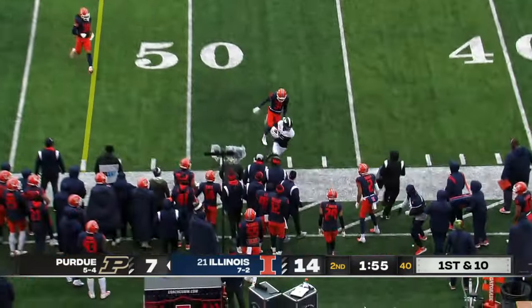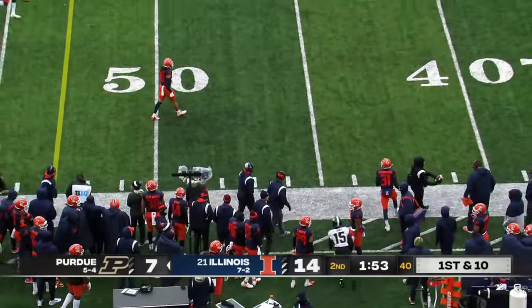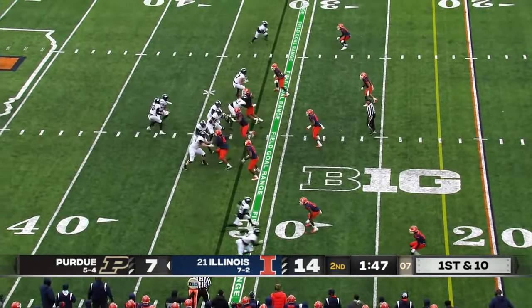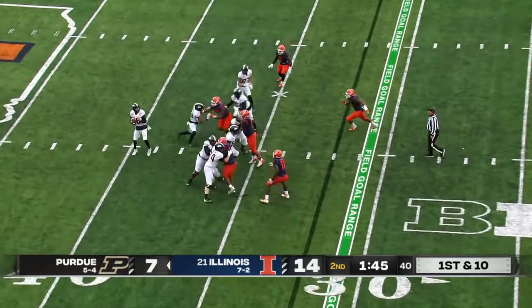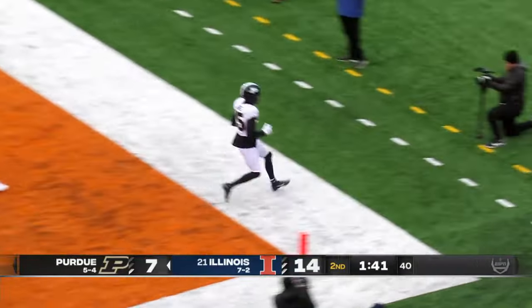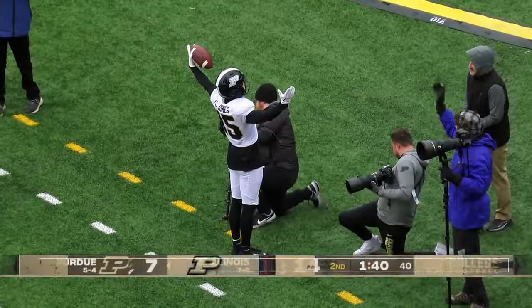O'Connell throwing on first down — right on the money. Hauled in. The penalty negates the interception; Purdue stays on the field. O'Connell floats it. It's caught! Touchdown, Charlie Jones!